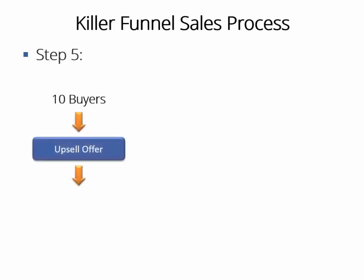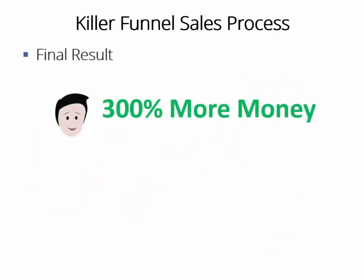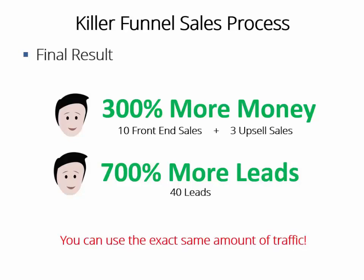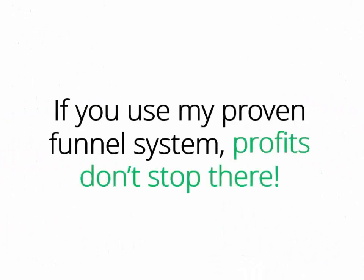Step five: we have gone above and beyond. We have prepared a high-converting upsell offer which you can sell for three times the price of the front-end offer, advertising the high-quality, high-definition video training course. Let's say three out of those 10 front-end buyers will take this upsell offer. The final result at the end of the week: 300% more money and sales — 10 front-end sales, double the sales of the regular method, and an extra three sales of the upsell offer at three times the price, plus 700% more leads — 40 leads instead of just five. The only change was having a high-quality and complete sales funnel connected.